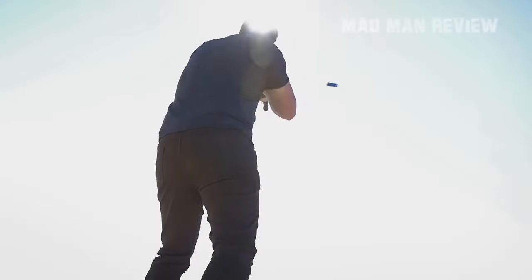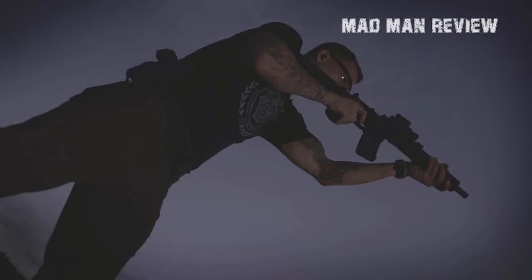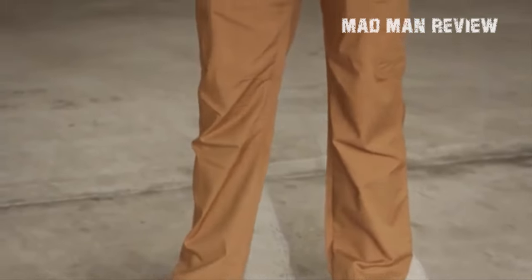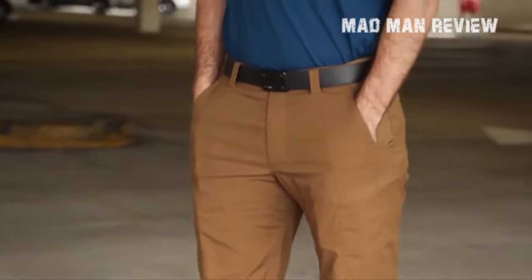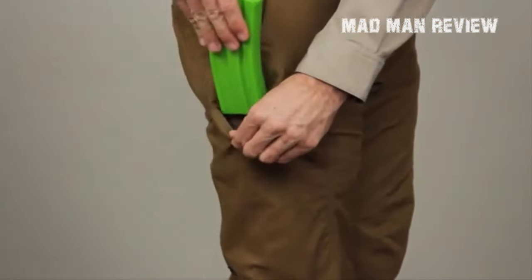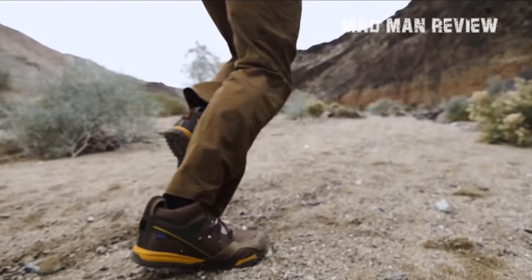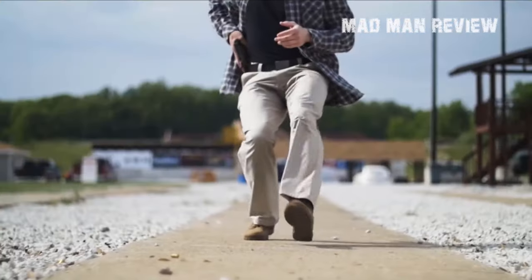Welcome back viewers, this is your favourite review channel, Madman Reviews. We are back today with a detailed account of the best pants in the market currently for concealed carrying of firearms. But first make sure to hit the subscribe button and turn on notifications by clicking the bell icon so that you're the first to be notified about our latest uploads.